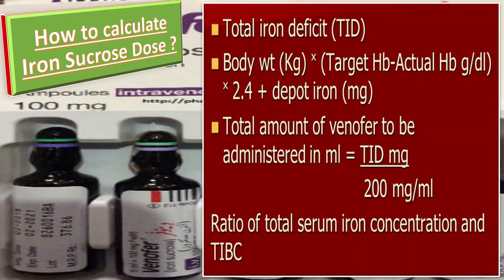The total iron deficit is calculated as: body weight (kg) × (target Hb − actual Hb in g/dL) × 2.4, plus depot iron in mg. The total amount of Vinofur to be administered in mL equals the total iron deficit divided by 200 mg/mL, adjusted by the ratio of total serum iron concentration and TIBC.